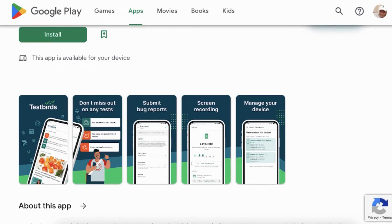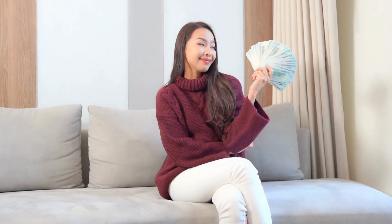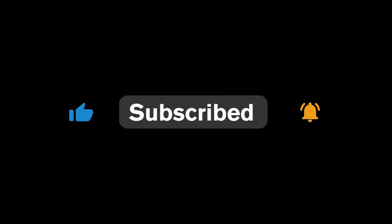TestBirds is a respectable user testing website. Please join this site if you are interested in this approach to making money. In the end, if you found this video valuable, give me a big thumbs up, subscribe to my channel, and turn on the notification bell.